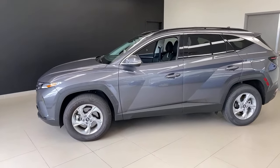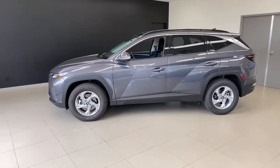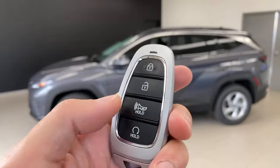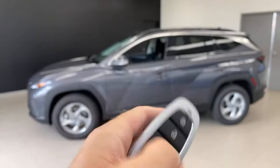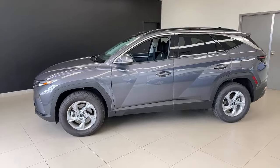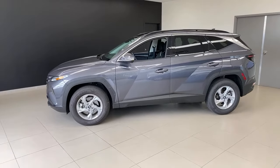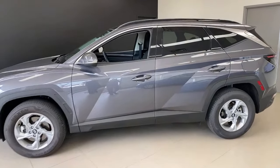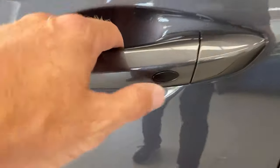First thing I want to show you is the key fob. This is a keyless entry car — you have lock, unlock, hold the trunk button, and the hold button is your remote start button. You do have remote start on the key fob, which is a big deal. Moving up from a keyed car, that's a nice feature.